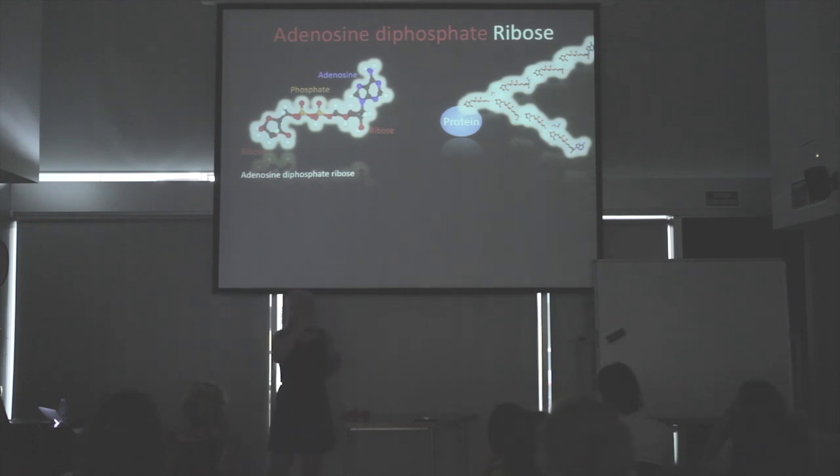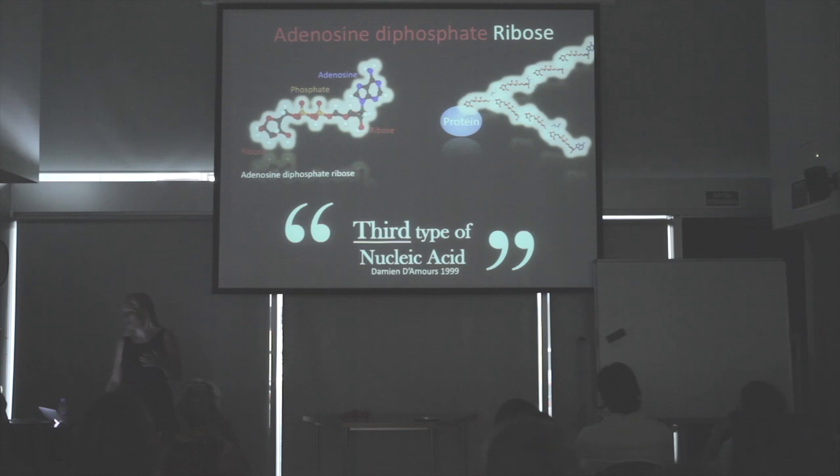Adenosine diphosphate ribose is a post-translational modification — like phosphorylation, for example — but unlike phosphorylation, which would be a single modification on its target protein, ADP ribose is incredible. What happens is you have one unit, then another, and another, and another — you can have up to 200 in length; they're huge. In addition to that, every 40 or so you have a branch with another 200 units, and so this molecule has been called the third type of nucleic acid, as it can have a helical structure like DNA.